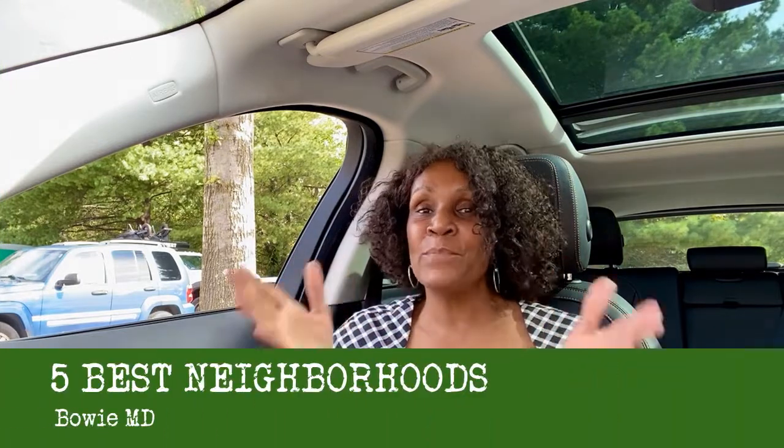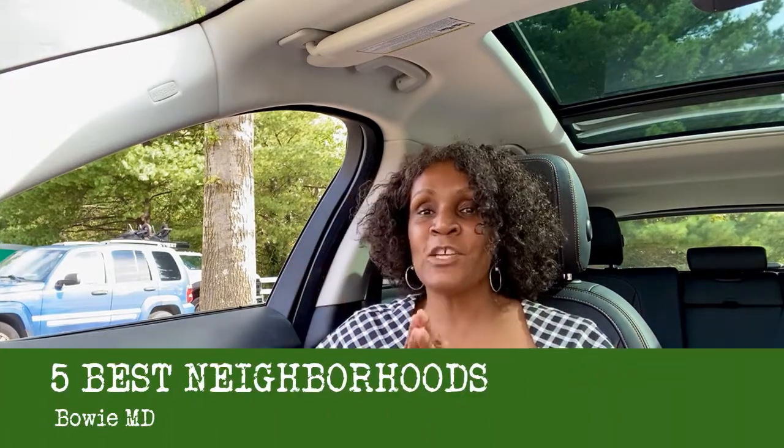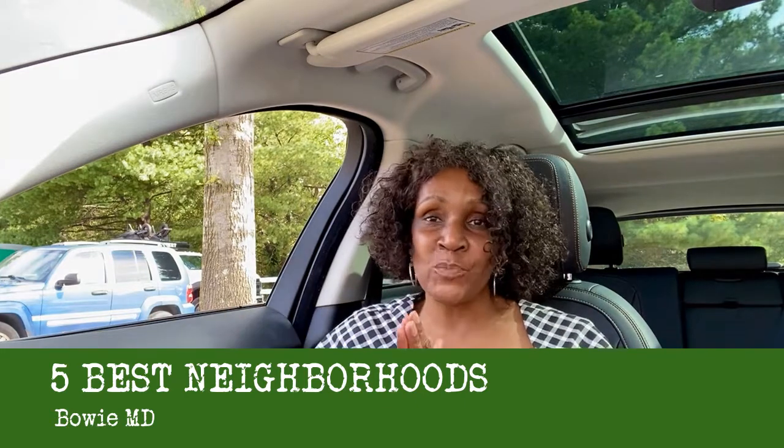If you've been looking at Bowie, Maryland to purchase your next home and you're looking for a neighborhood that's going to fit your lifestyle, then you need to know about the five best neighborhoods in Bowie, Maryland where you can buy your next home and live the Bowie lifestyle that you've been dreaming of.